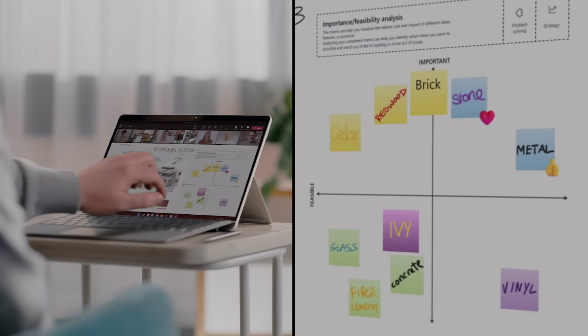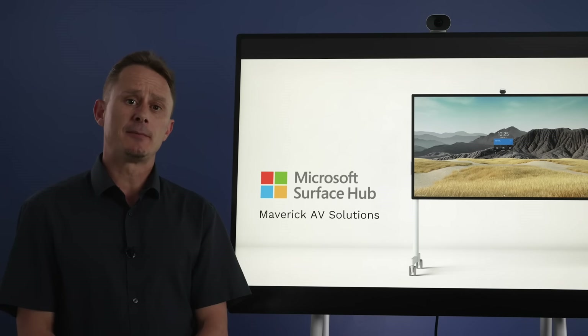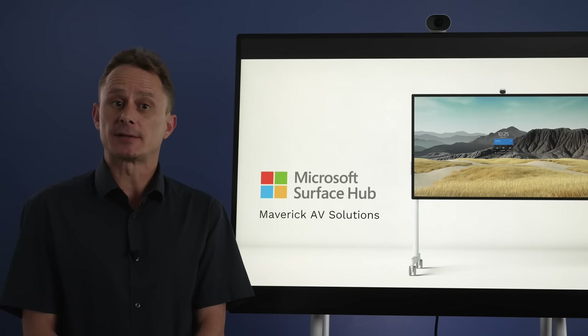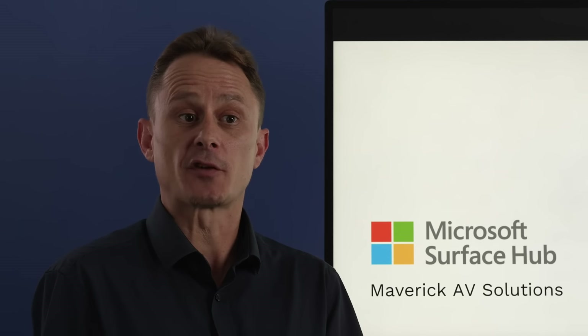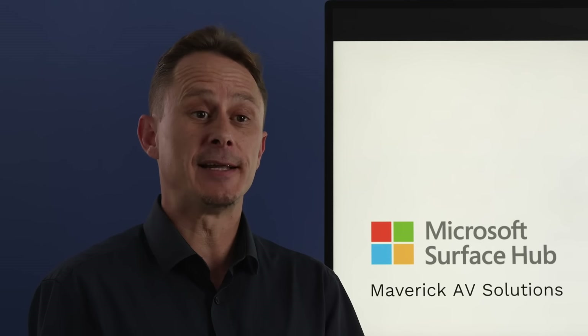see who has added or changed content elements. Once you've signed into the Surface Hub, it's easy to retrieve and edit documents and whiteboards from your OneDrive and SharePoint drives, as well as restore previous versions of documents or even recover deleted files.